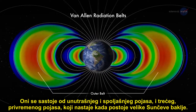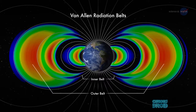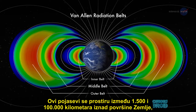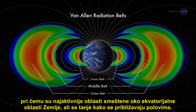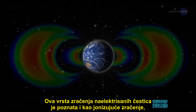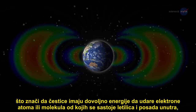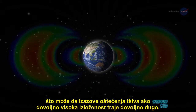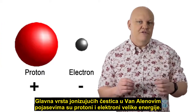The Van Allen belts consist of an inner and outer belt, and a temporary third belt which appears when the Sun has large solar flares. These bands extend from between 1,000 and 60,000 miles above the Earth's surface, with the most active areas centered around the equatorial region but thinning out nearer the poles. This charged particle radiation is also known as ionizing radiation, meaning it has enough energy to knock electrons from atoms or molecules that make up a spacecraft and the crew inside, which can cause tissue damage if there is high enough exposure for long enough. The main types of ionizing particles in the Van Allen belts are high-energy protons and electrons.